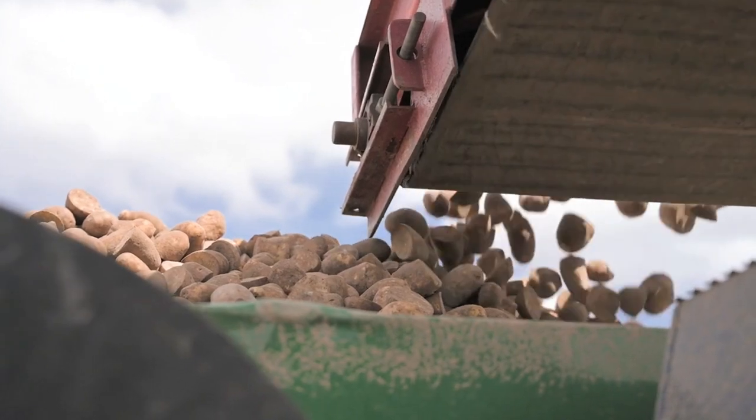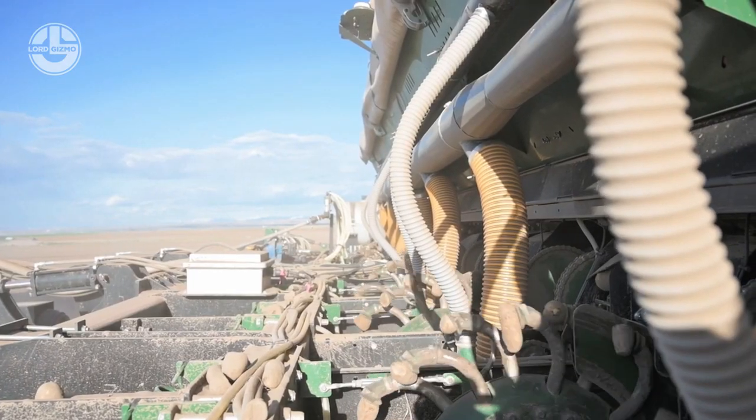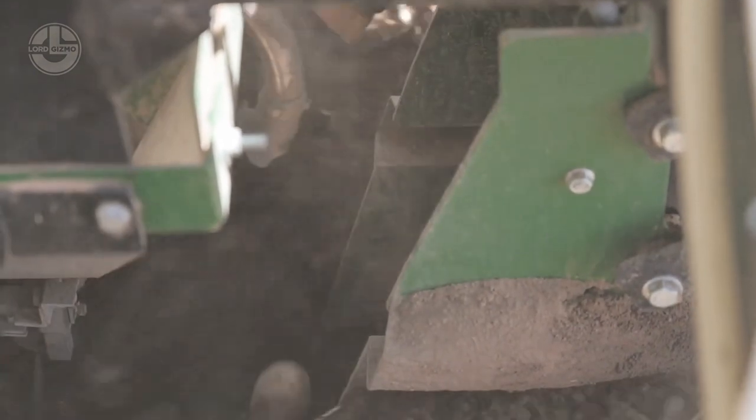The minimum amount of horsepower needed to run this cup planter is 180, and its maximum planting width is 20 feet.